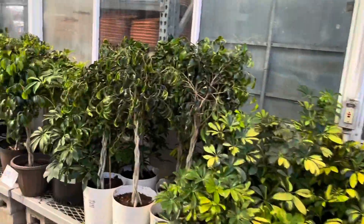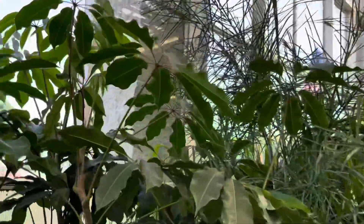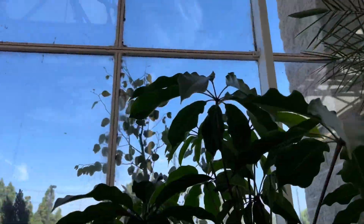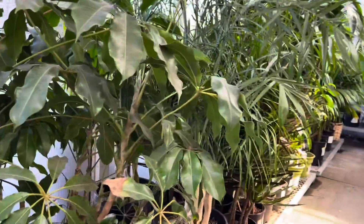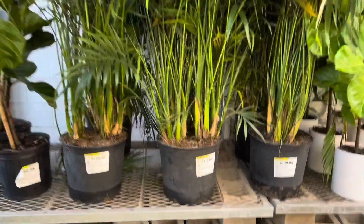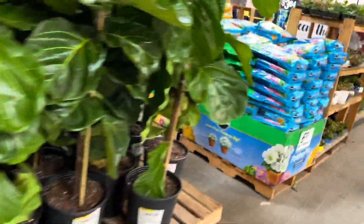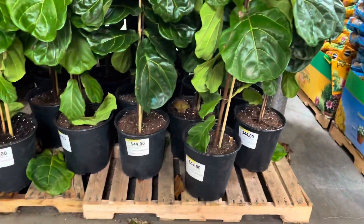Lots of big plants. But otherwise that's pretty much it. Oh, this is cool looking — Tupedanthus. Kind of has a Schefflera feel to it. Always check the inside to see if there's more, and there is. Lots of fiddle leaf figs — Ficus lyrata for $44.